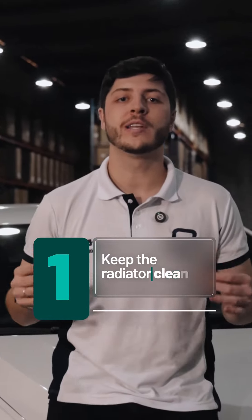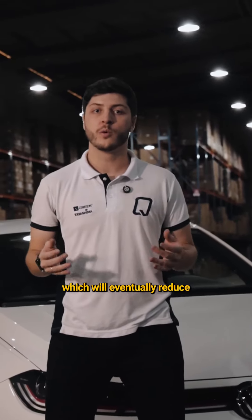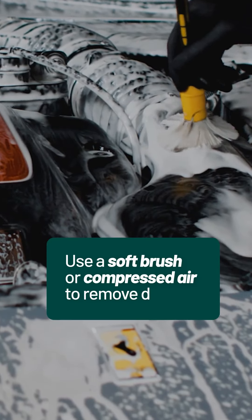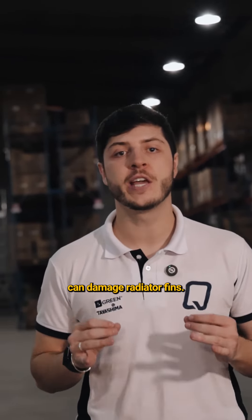Tip number one: keep the radiator clean. Dirt and debris can easily block air circulation, which will eventually reduce cooling performance. Use a soft brush or compressed air to remove dirt. Avoid using high pressure water, because this process can damage radiator fins.